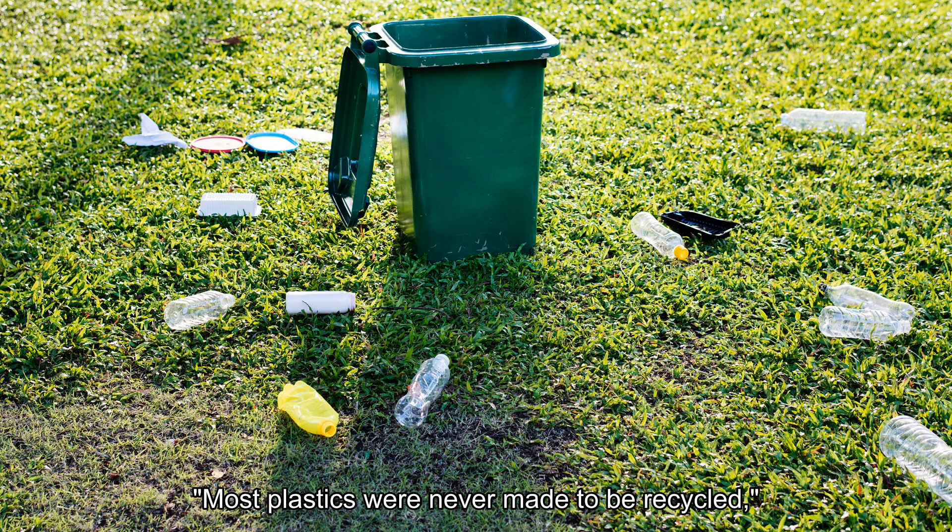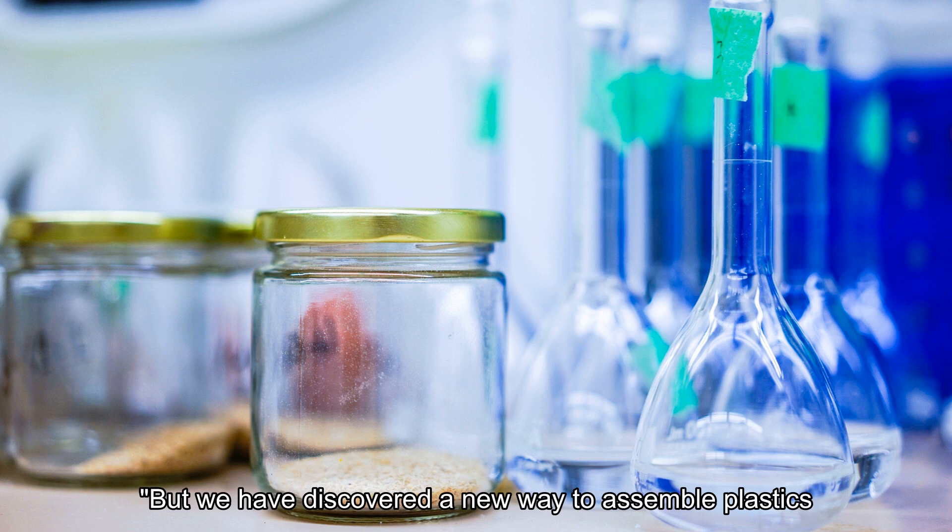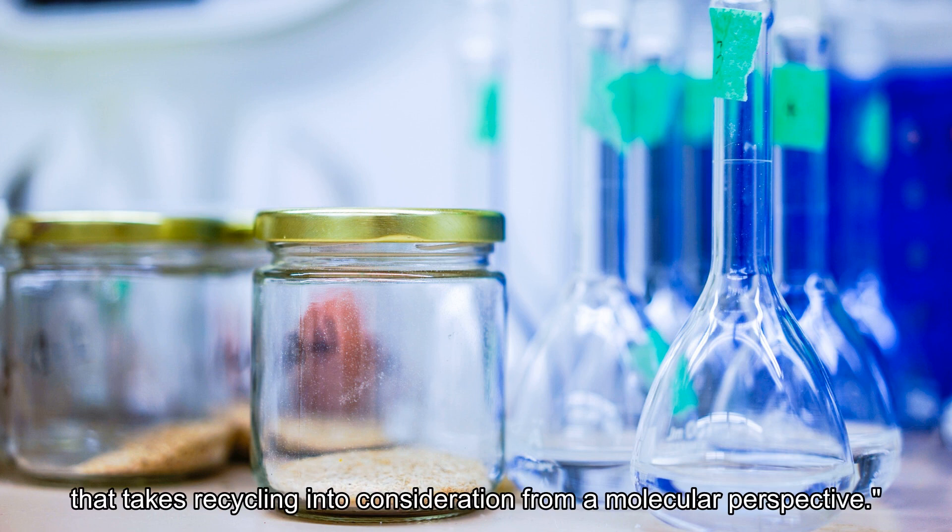Most plastics were never made to be recycled, lead researcher Peter Christensen said in a statement. Christensen works at Berkeley Lab's Molecular Foundry Center. But we have discovered a new way to assemble plastics that takes recycling into consideration from a molecular perspective.